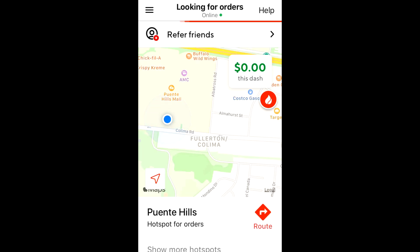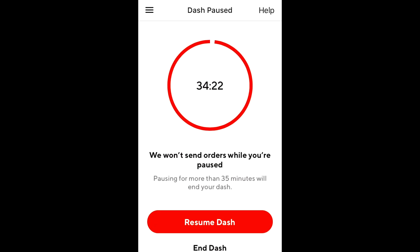The dash isn't paused. Are you stupid? Oh, I guess it is paused. I guess I'm stupid.